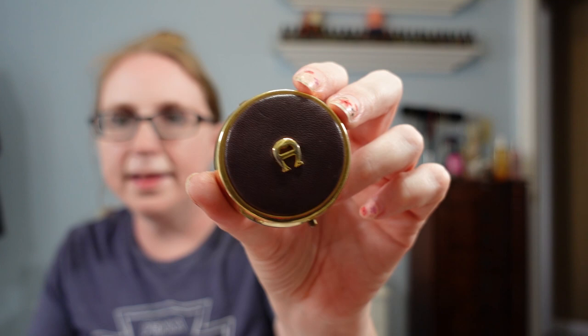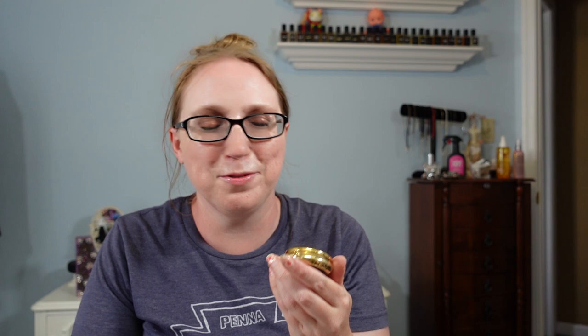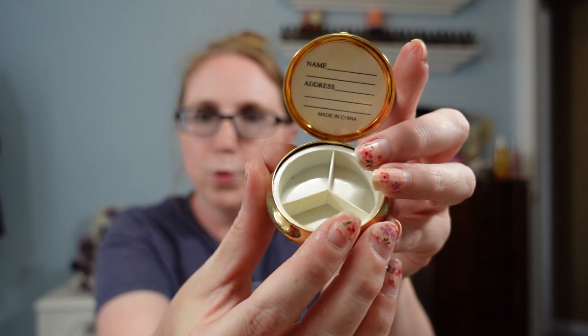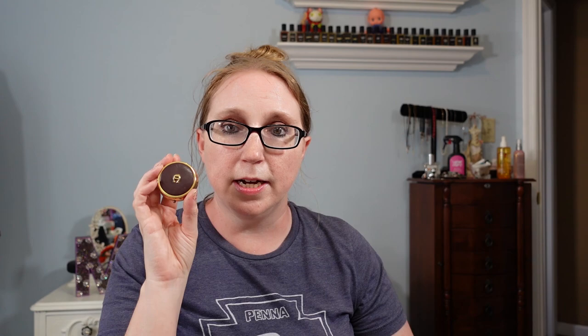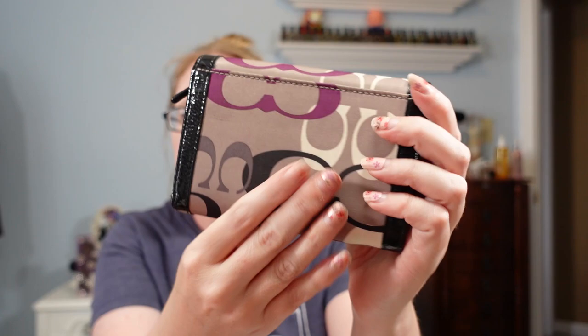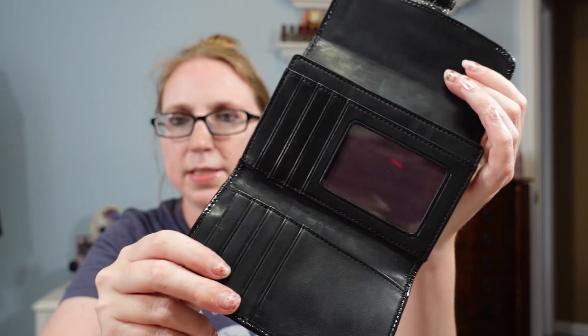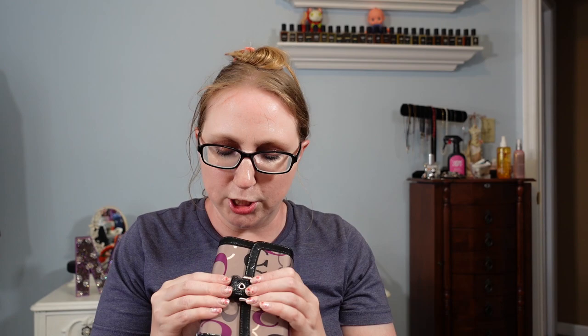I got this vintage Etienne Aigner leather-encased pill box. You press down on a button and it pops open with three different pill sections and a name-and-address space. I've never seen one before — it's really cute and different. I paid $1 and have it listed as a Buy It Now for $19.99. I also got this Coach wallet for $1. It has a sateen feel with black patent leather, a buckle on the front that opens with a snap. It's in really nice condition and I have it on auction with a starting price of $22.99.